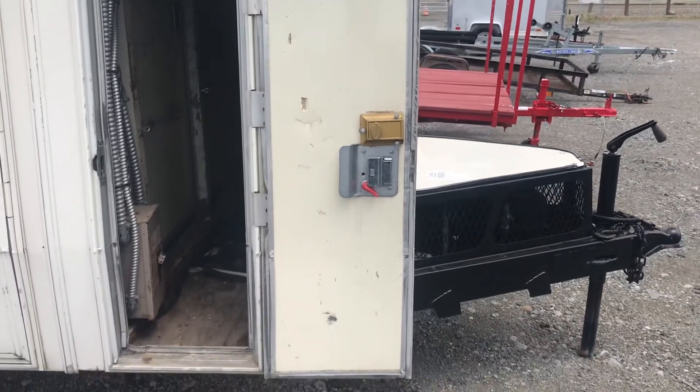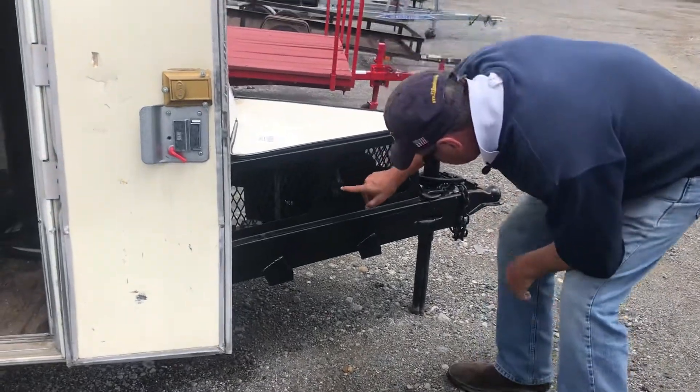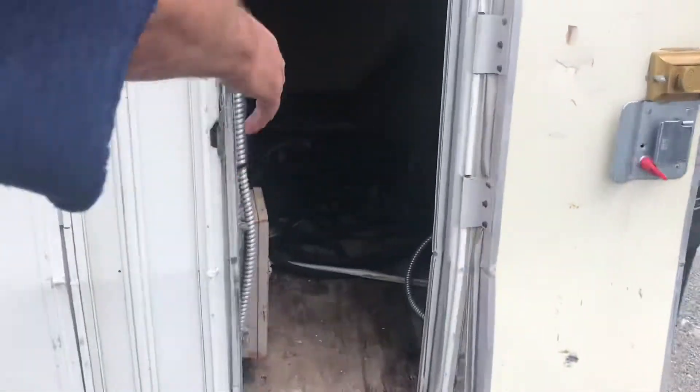This is a pretty unique trailer. There was some sort of a cooling unit — there's still some sort of a refrigeration thing — and a storage compartment of some nature. But they had some sort of generator here, and you can see some 110 outlet.